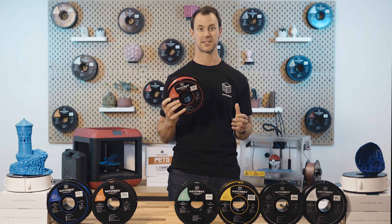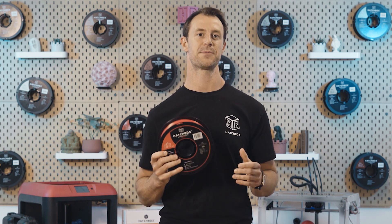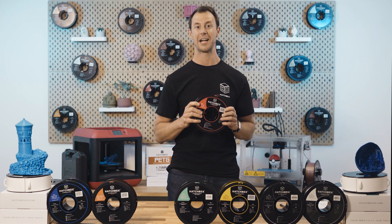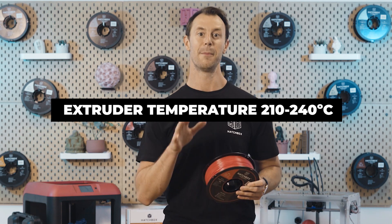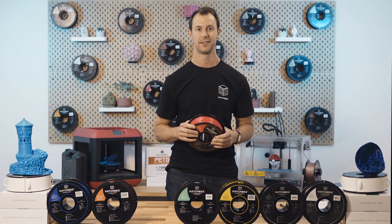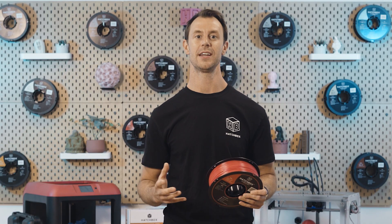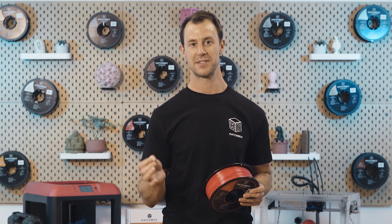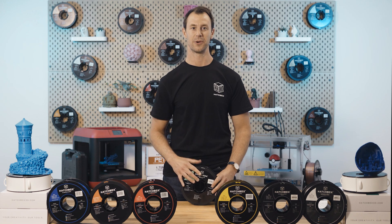However, ABS can still deform if left in direct sunlight for too long, so be sure it gets some shade. When post-processed in acetone, ABS prints give off a professional, shiny, and smooth look, great for indoor decor. For Hatchbox ABS settings: extruder temperature should be between 210 to 240 degrees Celsius, possibly up to 250; heat bed at 80 to 100 degrees Celsius; printing speed at 40 to 80 mm/s. ABS's strength, durability, and temperature resistance make it a great alternative to PLA, but it requires more fine tuning and a closed printing environment.